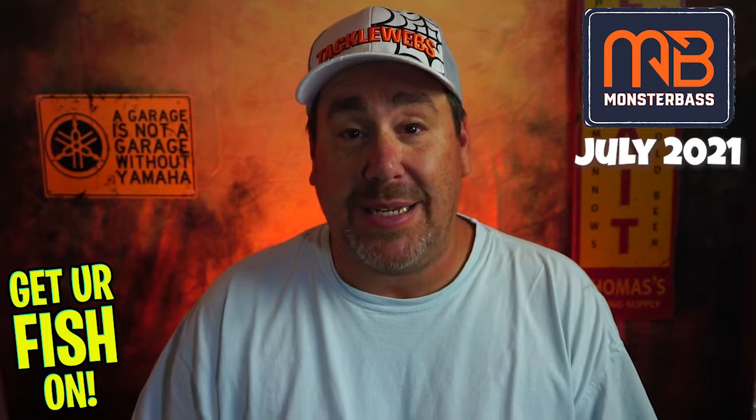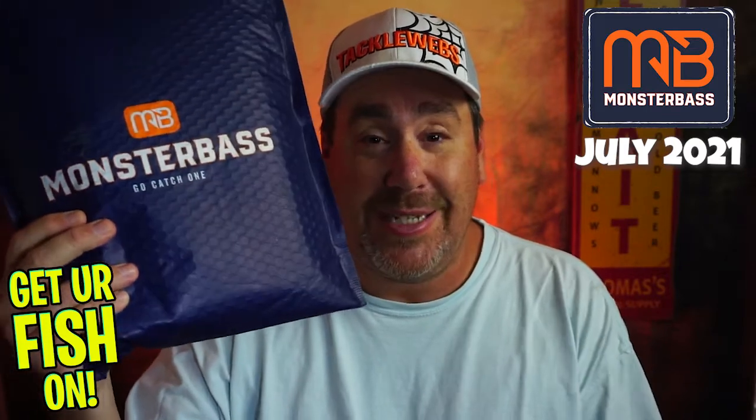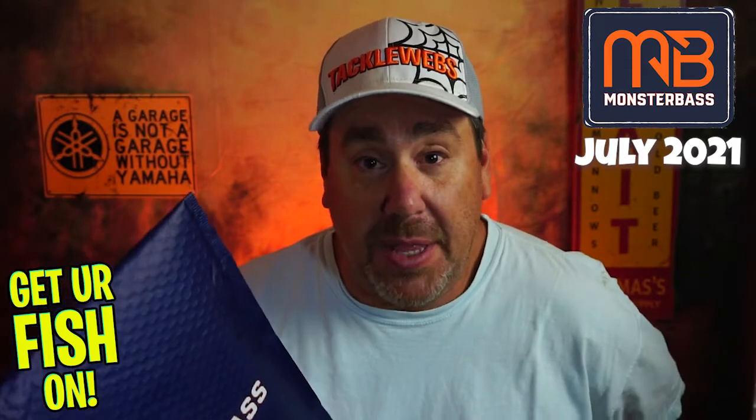If you're new and you don't know about Monster Bass, Monster Bass is a monthly subscription fishing tackle bag. What they do is their claim is that they're going to send you six to eight quality products inside this blue bag. You get this monthly. It's about $35.